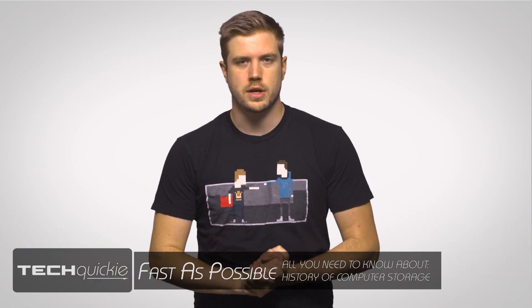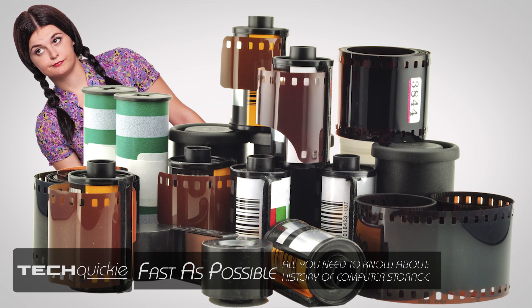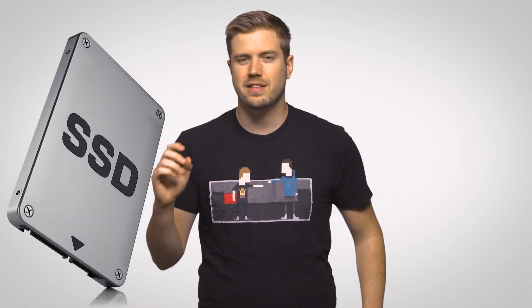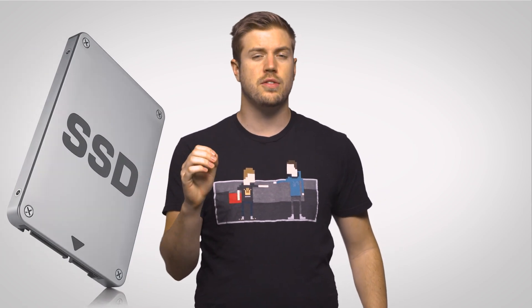Where would we be without digital storage? We'd be stuck in traffic trying to take our film to get developed at the drugstore and might even still be using scrolls or something. But believe it or not, the long odyssey from the era before electricity to storing terabytes of information on pint-sized SSDs actually begins with paper.